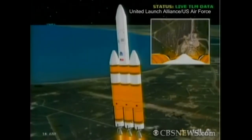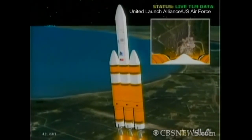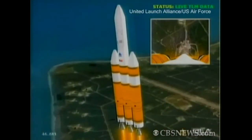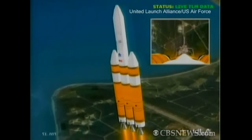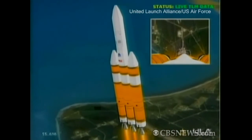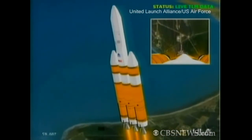Altitude now about one nautical mile. Velocity 1,400 feet per second. Downrange distance a little over a tenth of a mile. Chamber pressure continuing to hold well. Standing by to go to partial thrust mode. Now going down to partial thrust mode in the core booster. Core booster has a good partial thrust level and holding. Port and starboard still at full thrust mode.